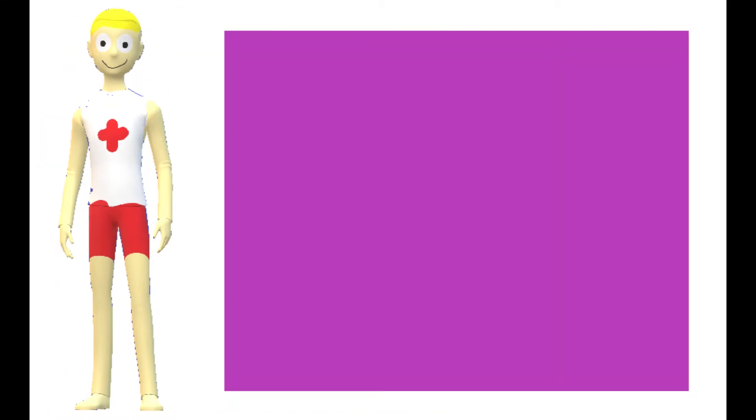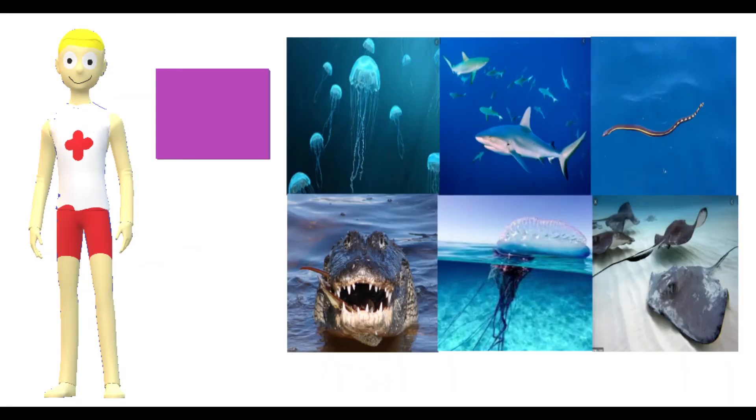The purple flag indicates that there could be dangerous marine life in the area, such as jellyfish, sharks, snakes, alligators, Portuguese man-o-war, and stingrays.